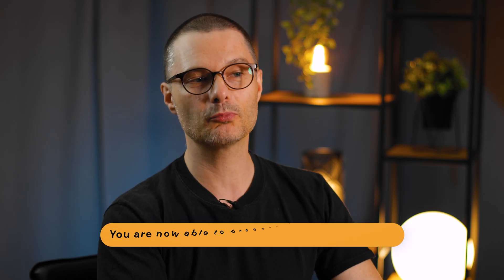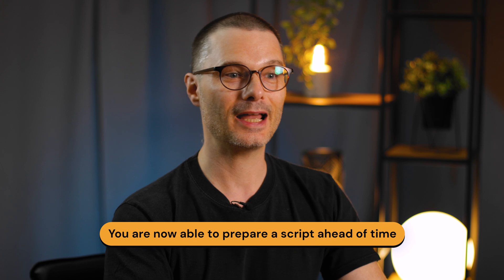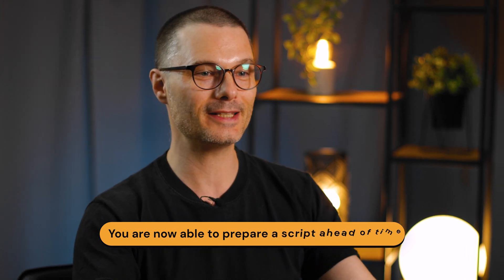This video is brought to you by teleprompter.com. With modern tools like the teleprompter.com app, recording videos has never been simpler. With the aid of this groundbreaking new app, you're now able to prepare a script ahead of time and casually read your lines while maintaining eye contact with the camera and a conversational tone with your audience.